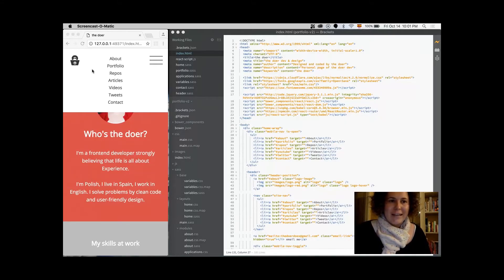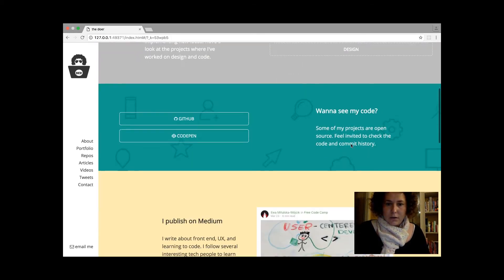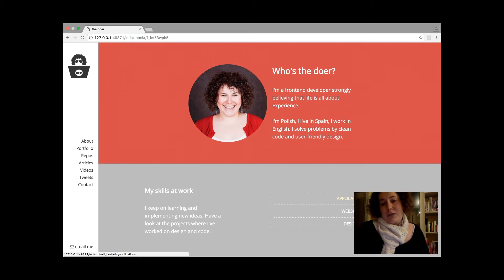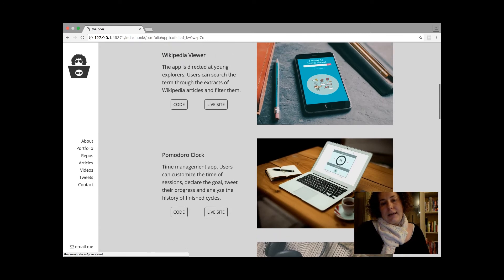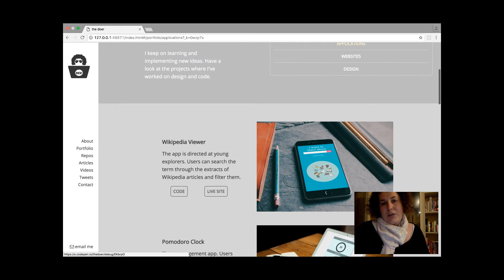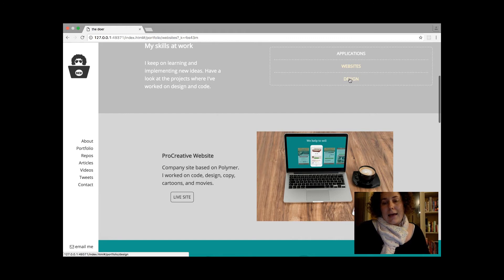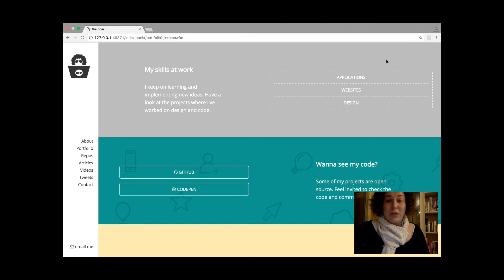This is how the page looks right now. Since last week I changed the pattern here behind the colors — I created my own pattern in the repositories section. I also added pages that are loading here dynamically. I chose a few applications, one website right now, and one example from design. I load these portfolio subpages using React.